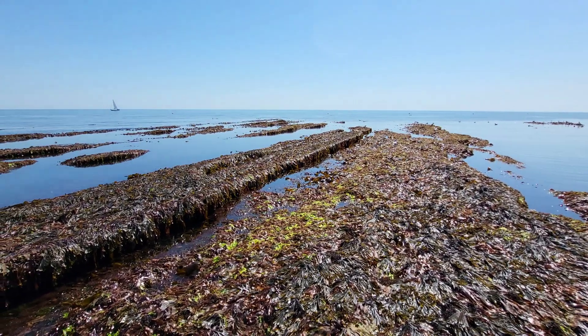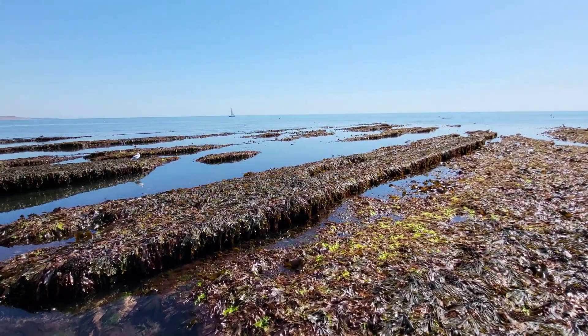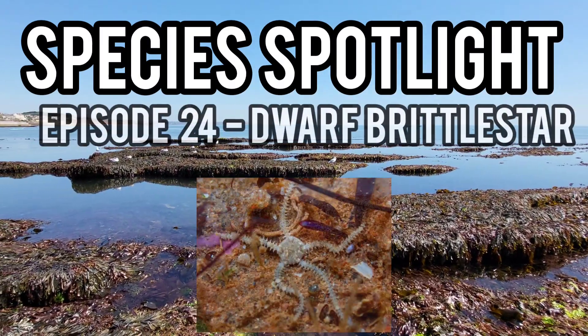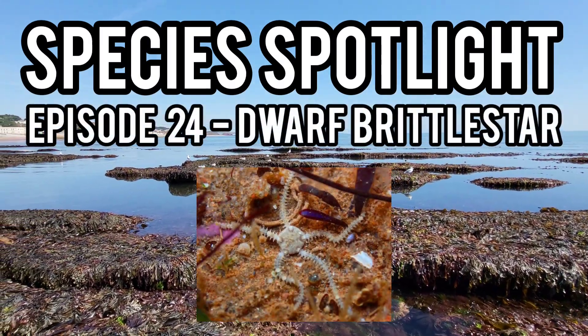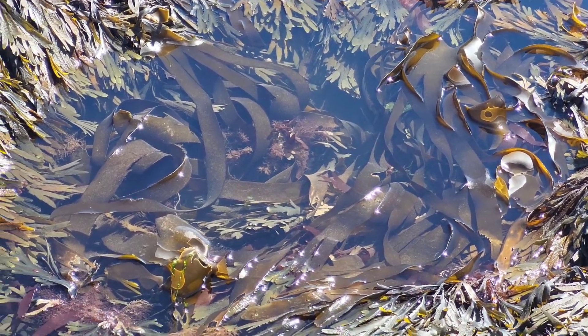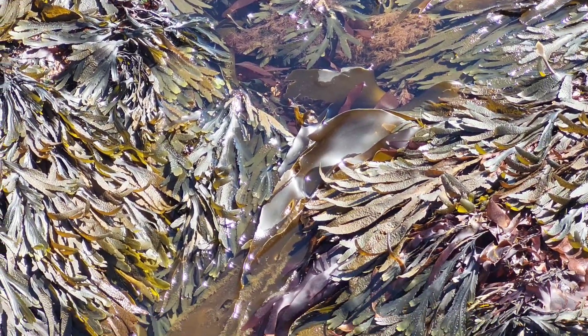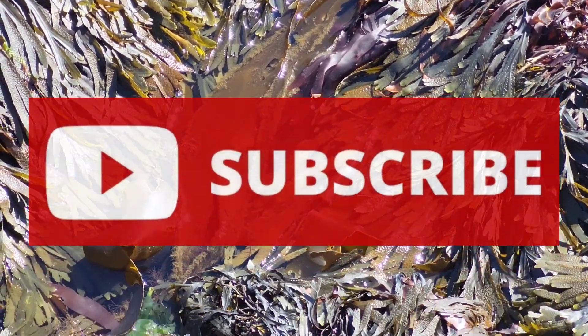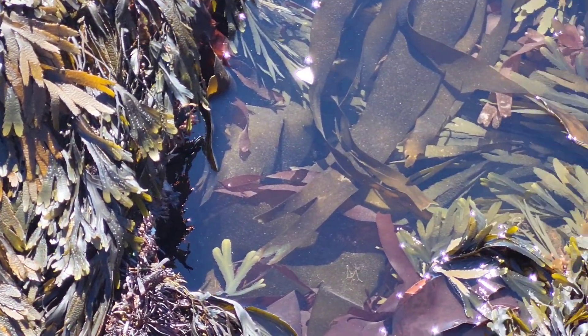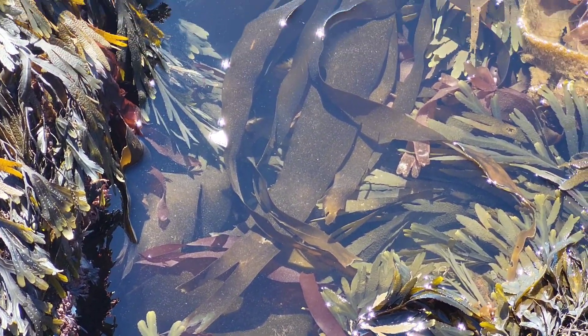Hey guys and welcome back to the channel and to episode 24 of Species Spotlight where today's spotlight will be on the Dwarf Brittle Star, a small species of Brittle Star that can be found on coastlines around the UK. If you enjoy this video please leave a like and remember to subscribe so you can keep up to date with my new uploads in the future.